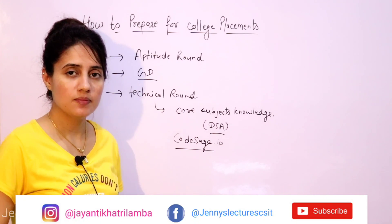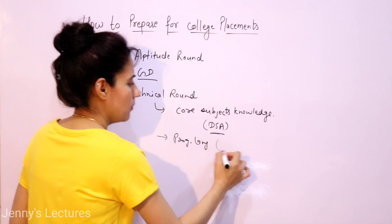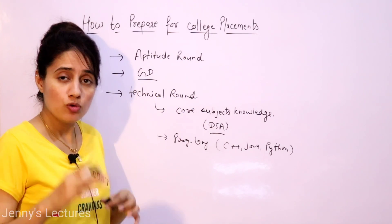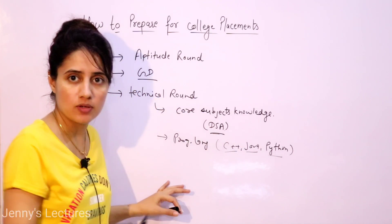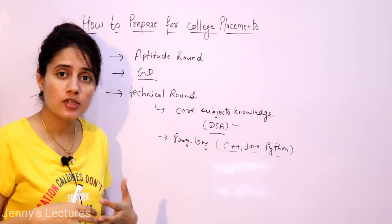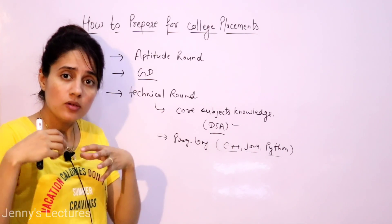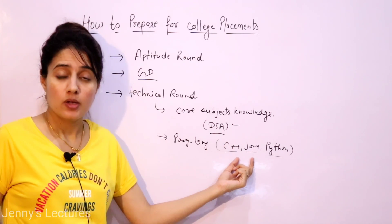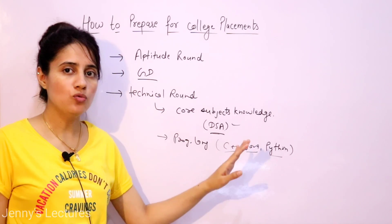For implementing DSA concepts, you should be very good in at least one programming language — C++, Java, or Python. You don't need to be good in all languages, just at least one so you can implement your logic. Depending on which company visits your college, you can check the company's background to see which language/technology they work in and go for that. Which language is best will also be discussed in the series.